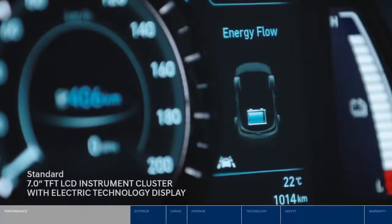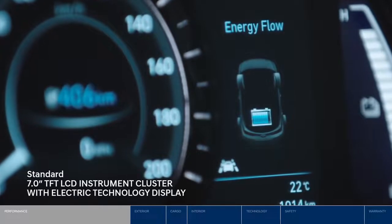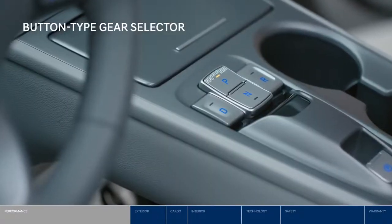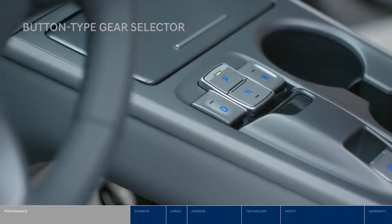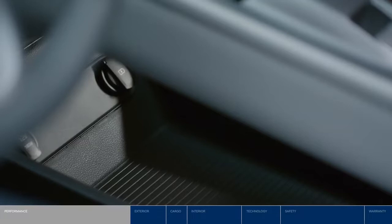You can always find out how energy is flowing or battery information with the digital instrument cluster. And conveniently change gears at the touch of a button with the intuitive shift-by-wire system located in the center console, freeing up room underneath for an additional storage tray.